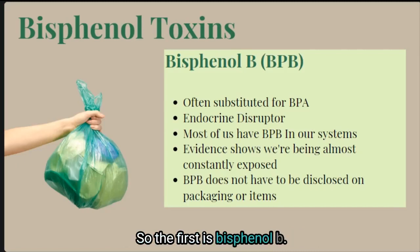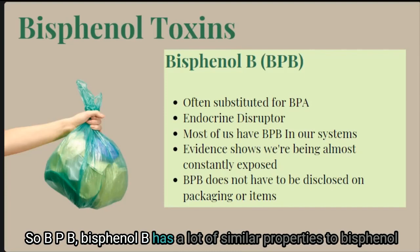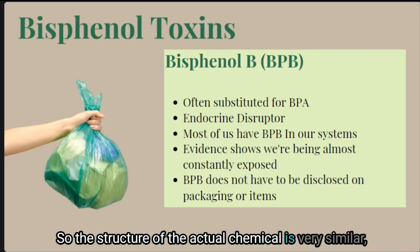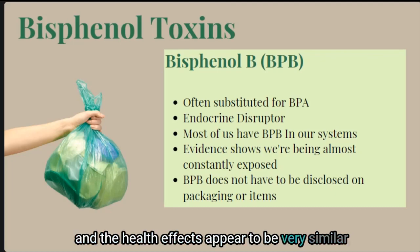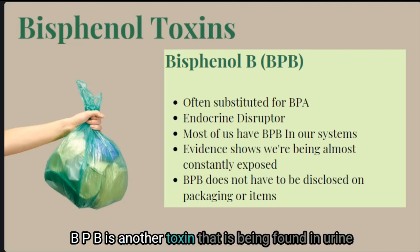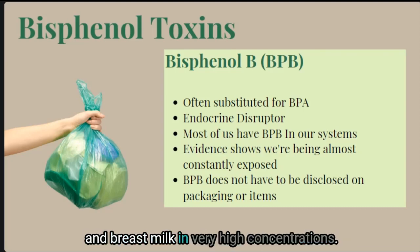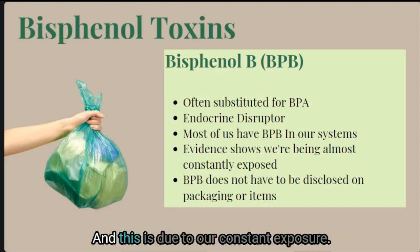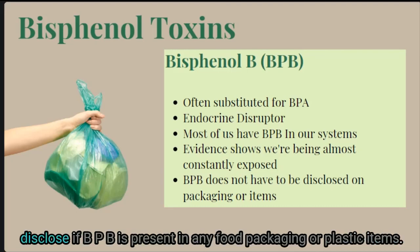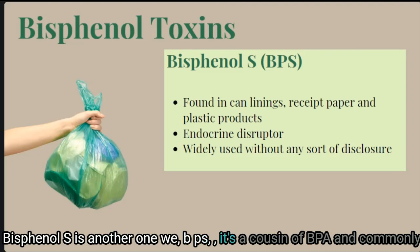Bisphenol B, or BPB, has very similar properties to bisphenol A in terms of endocrine-disrupting properties — the chemical structure is very similar and the health effects appear to be similar across research studies. BPB is being found in urine and breast milk in very high concentrations due to constant exposure. Manufacturers are not required to disclose if BPB is present in any food packaging or plastic items.